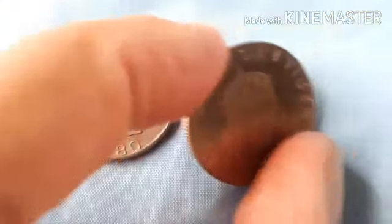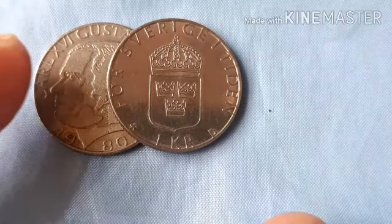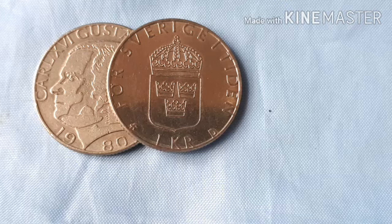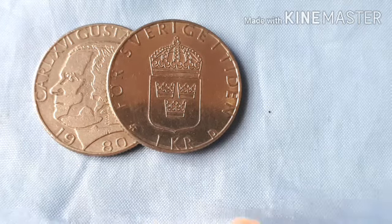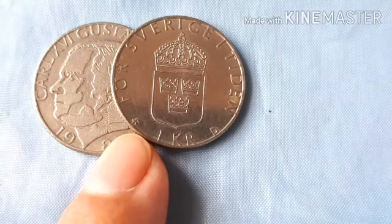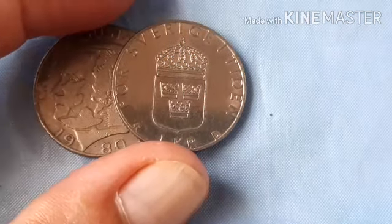Ang reverse po niya ay crown, lesser coat of arms of Sweden, state motto in Swedish above, denomination below, with a mint mark at left and Riksbank governor's initial at right. Ito yung mint mark niya. At lettering ay 'För Sverige i Tiden.' Translation: 'For Sweden — for the times.' Sweden for the times.